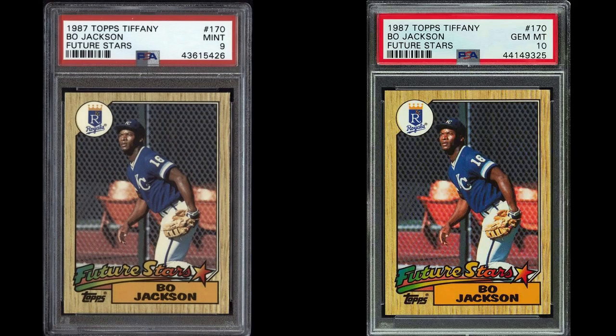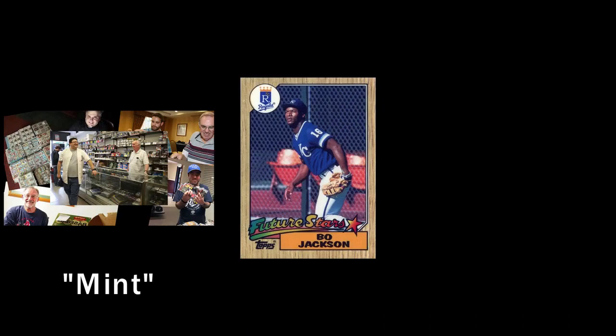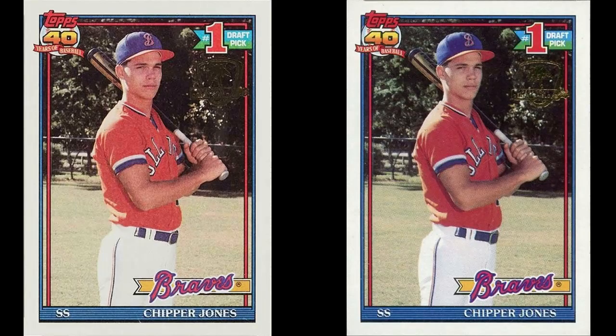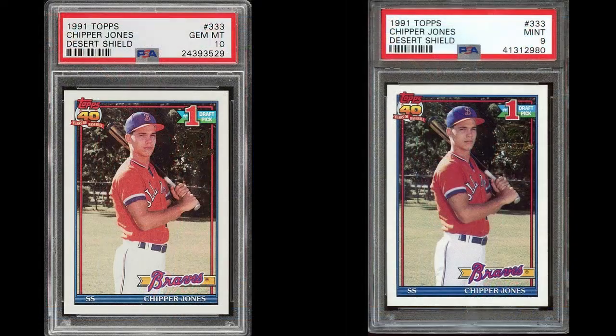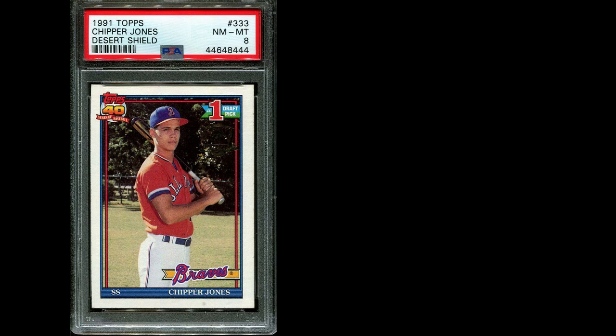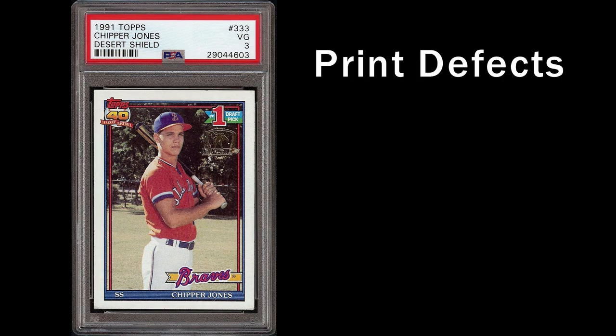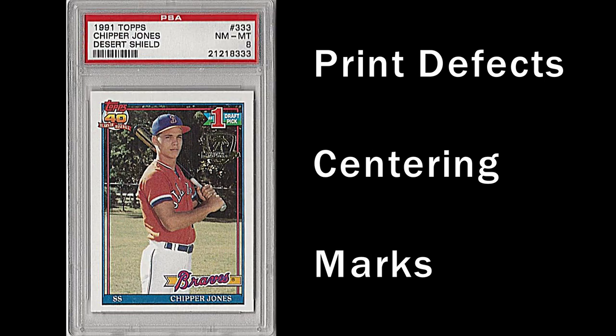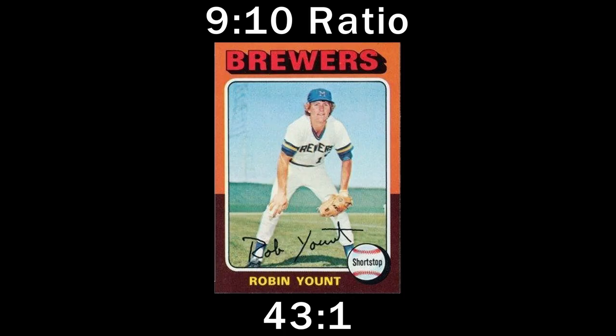A 9 and a 10 are each mint grades, and both the collector submitting the card and PSA agree they are mint. Side by side, 9s and 10s are difficult to tell apart, and choosing one grade over another is a complete judgment call, one that's usually hard to argue with. In addition, the factors that knock a card from a 10 — things like print defects, centering issues, and marks — will most often keep a card from getting a 9 as well. The 9-10 ratio is an important tool because it gives us a glimpse into PSA's decision making.